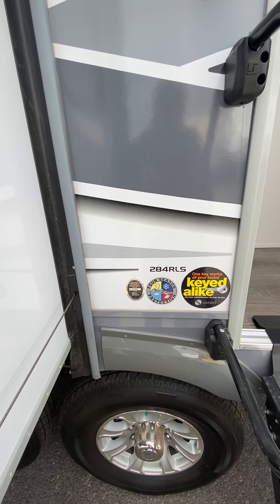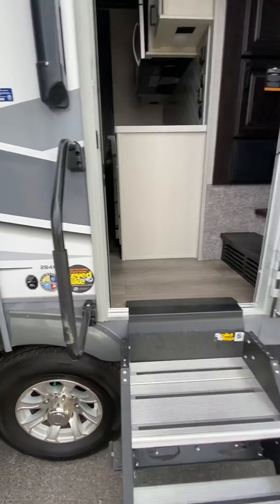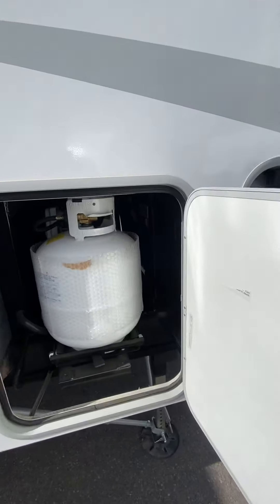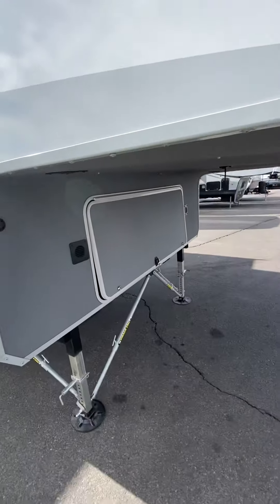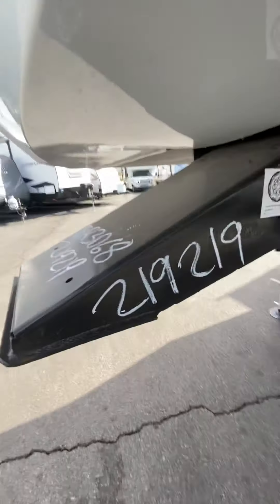Today we are looking at a 2021 Open Range 284 RLS. We'll do a quick walk around the outside here. It's a nice big basement. We've got dual propanes over here on this side. Looking at stock number 219-219 today.